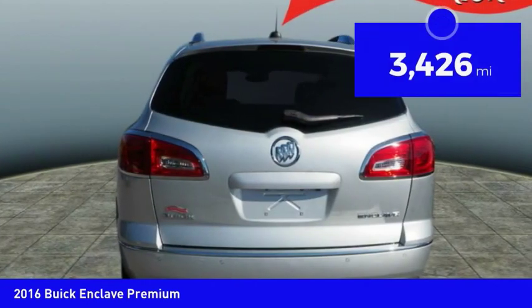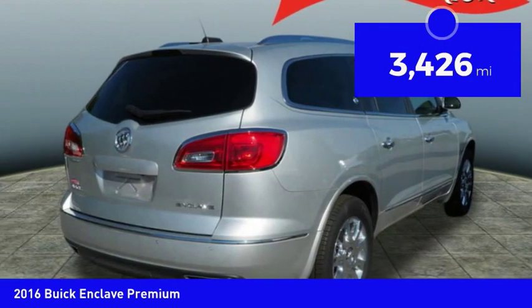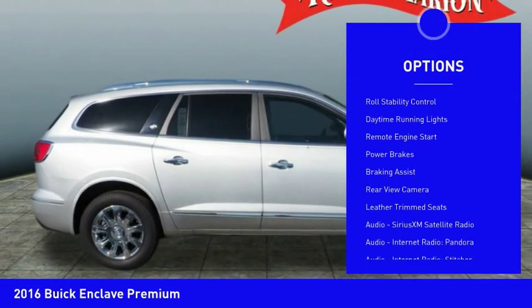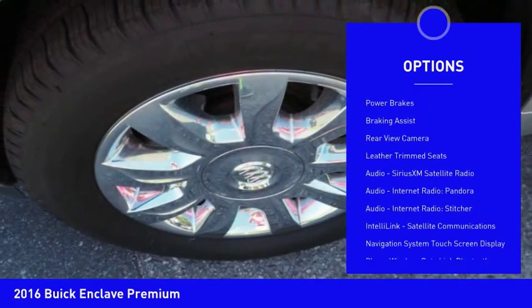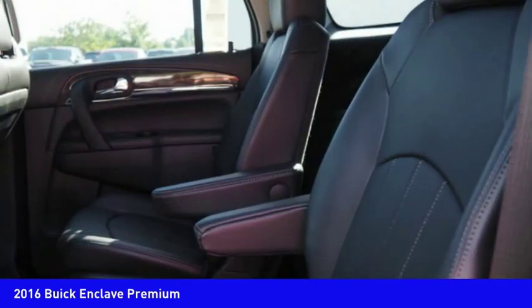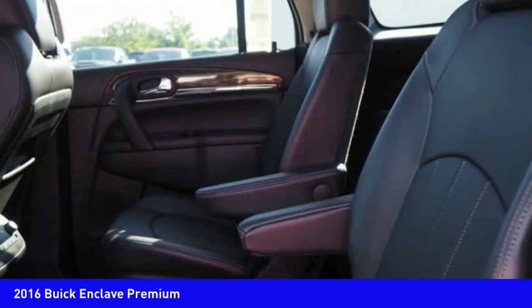This vehicle has less than 4,000 miles. Here are some of this vehicle's great options: roof rails, traction control, stability control, roll stability control, daytime running lights, remote engine start, power brakes, braking assist, rear view camera, and leather trim seats.